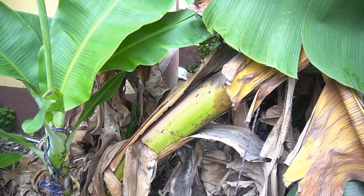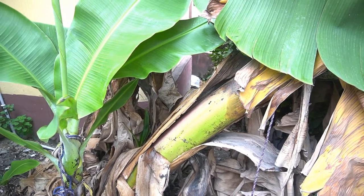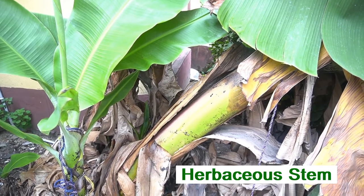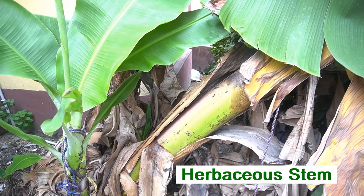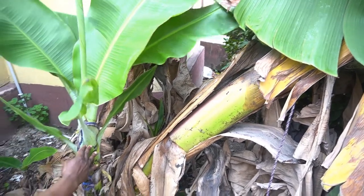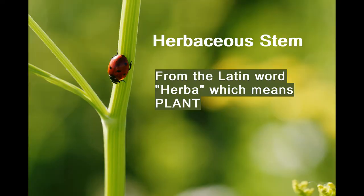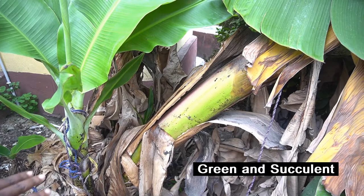I'm out on a nature walk looking at different types of stems. There are two main types of stems. Here we have a herbaceous stem — 'herbaceous' comes from the Latin word 'herba' meaning plant. You can see that it's green and succulent.